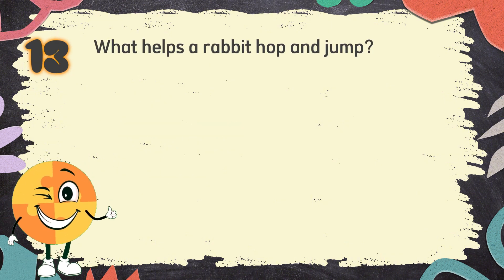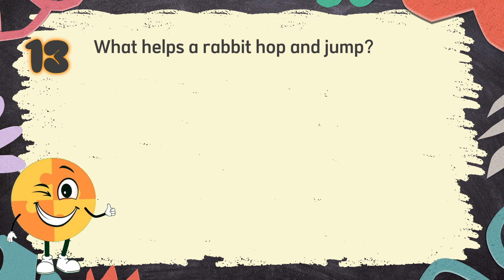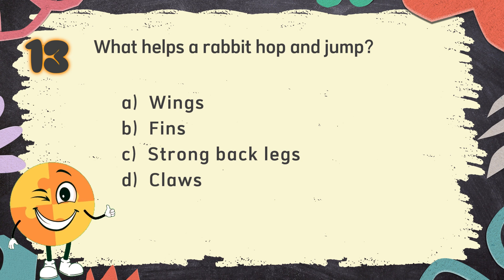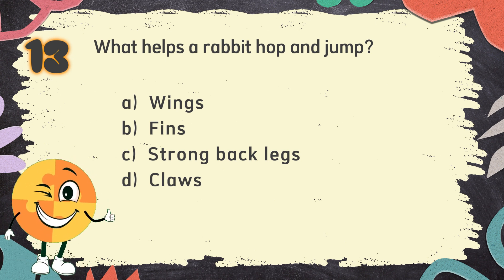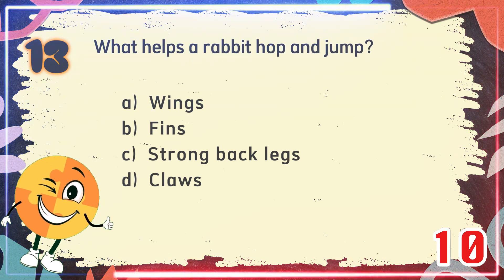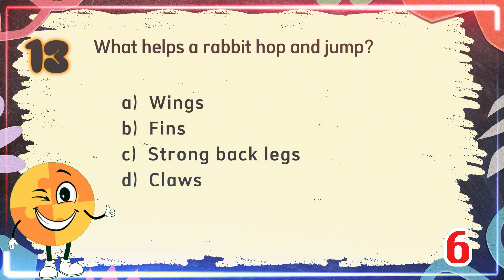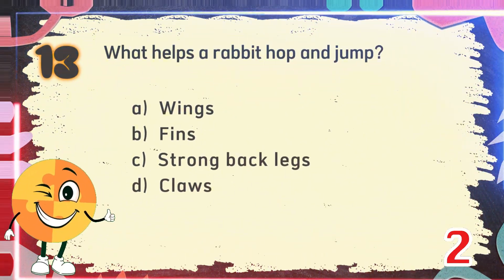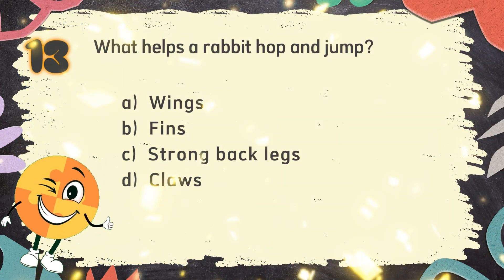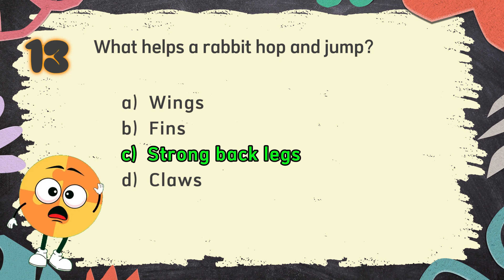Number 13. What helps a rabbit hop and jump? The choices are: A. Wings, B. Fins, C. Strong back legs, D. Claws. The correct answer is C. Strong back legs.